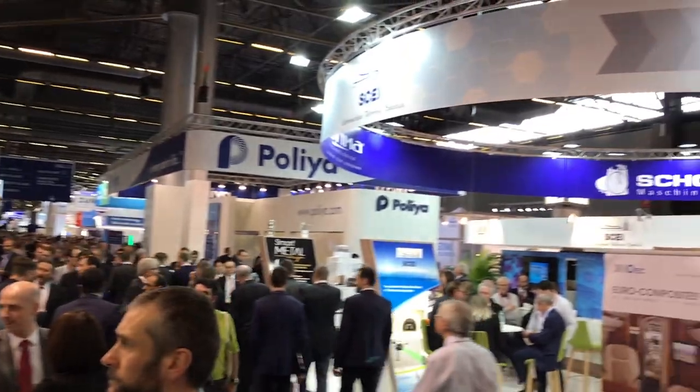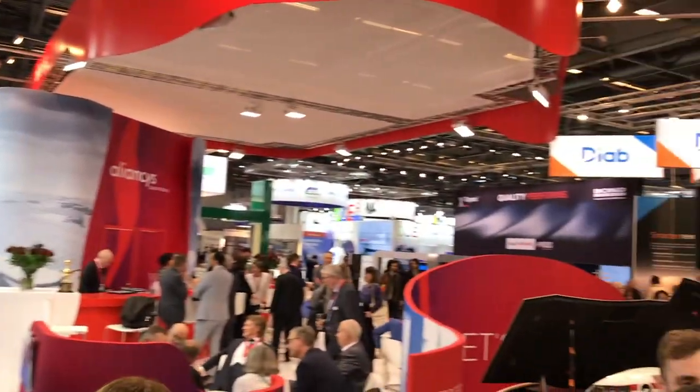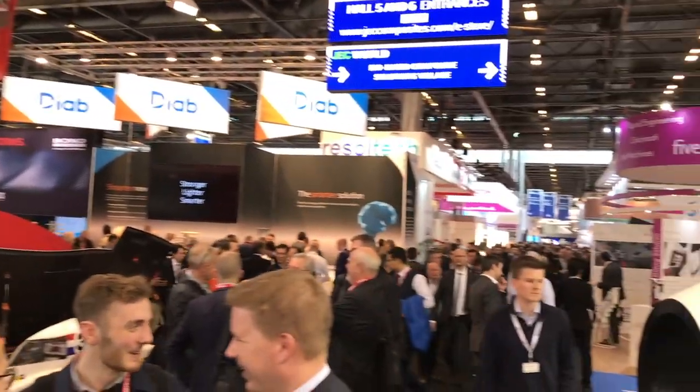Hello everyone, Jeff Sloan here, editor of Composites World. We're at JEC World 2018 for day two of the big show. It was a monumentally busy day at the show, as maybe you can tell by my scratchy voice and the harried appearance.